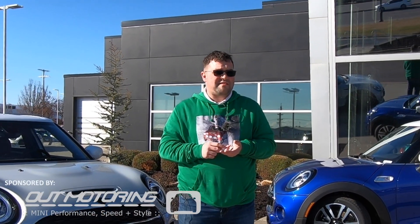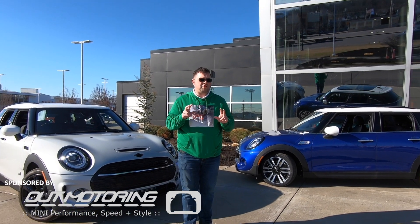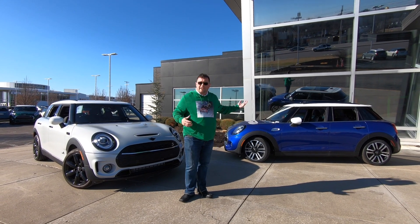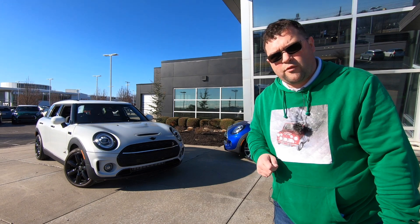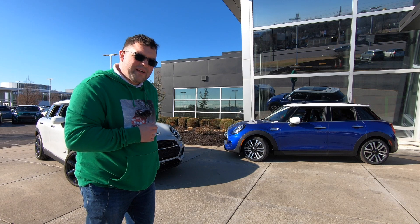With the success of the Countryman versus Clubman video and the John Cooper Works versus Cooper S video, I thought it'd be fun to bring out the two smallest four-door Minis from the Mini lineup. Right over here I have a 2020 Mini Cooper S Clubman All-Four, and over here I have a 2020 Mini Cooper S four-door.